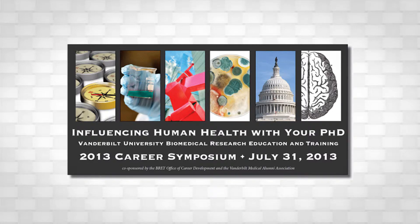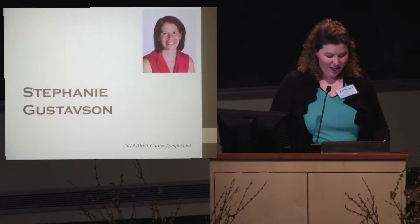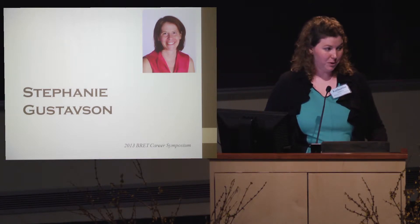We're going to conclude this first portion of our panels with a presentation by Dr. Gustafson. I just butchered your last name — I'm sorry, I practice too. She works on diabetes at TransTech Pharma in Greensboro, North Carolina.